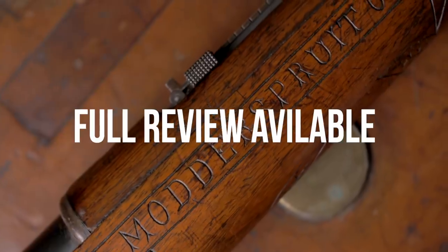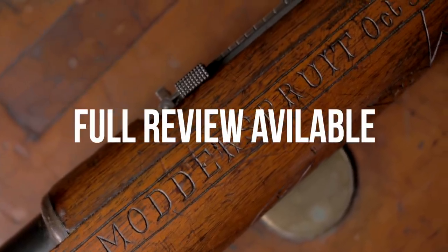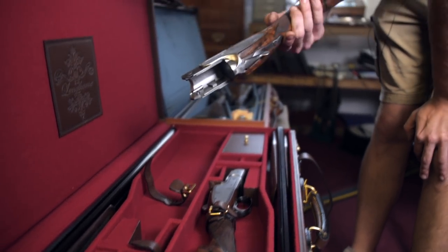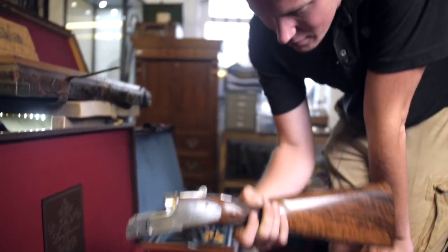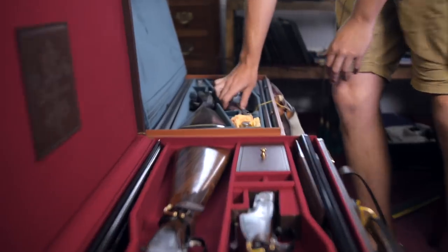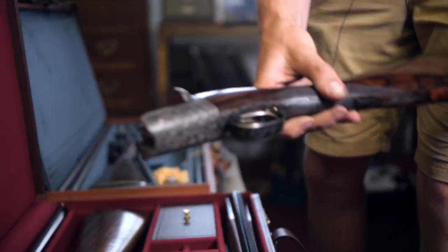A commemorative Boer War Mauser — this is quite smart. A pair of guns with the strongest barrel in the world — quite nice, plain ones, but very nice. We've already looked at these but it's always worth a second look — aren't they beautiful?